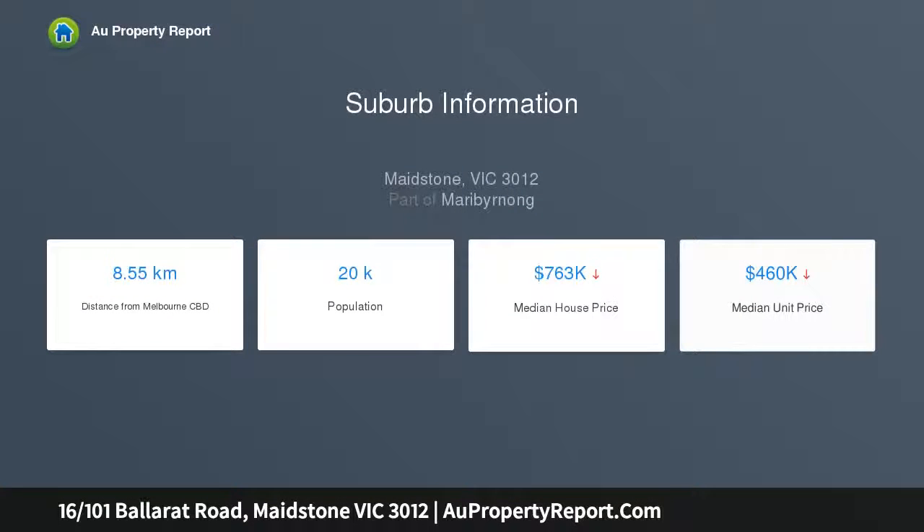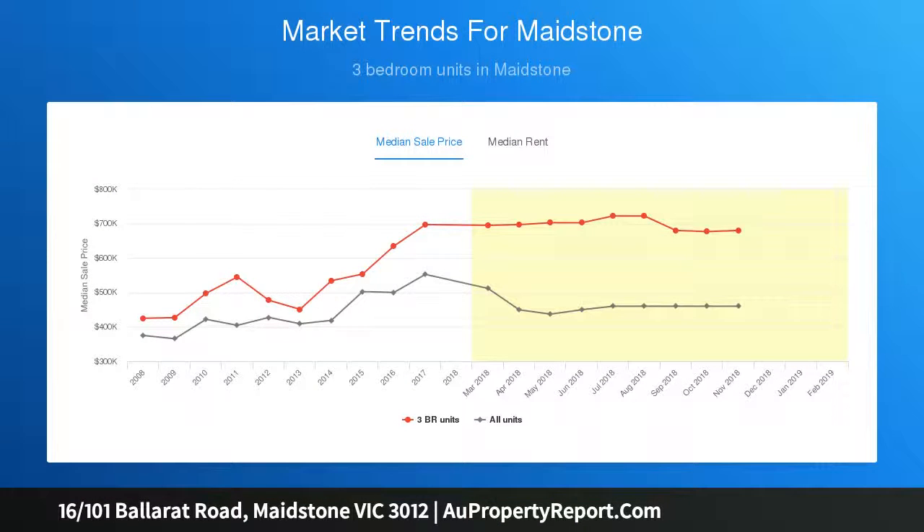Own car space almost at the front door. Nestled at the rear of the block, providing quiet living away from road noise. Bus almost at the door and only moments from all desirable community facilities. Forthcoming auction or for sale now.